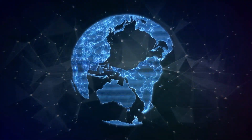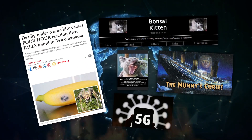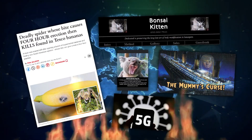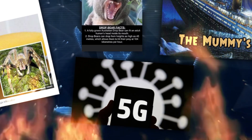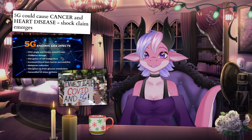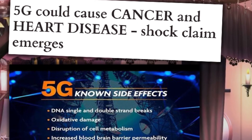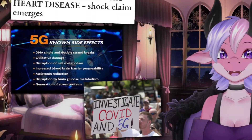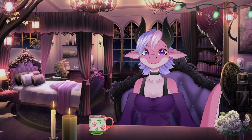In our hyper-connected world, misinformation spreads like wildfire! One major example: the paranoia around 5G technology. Conspiracy theories claim that 5G causes cancer, neurological disorders, and even mind control, despite overwhelming scientific evidence proving its safety.